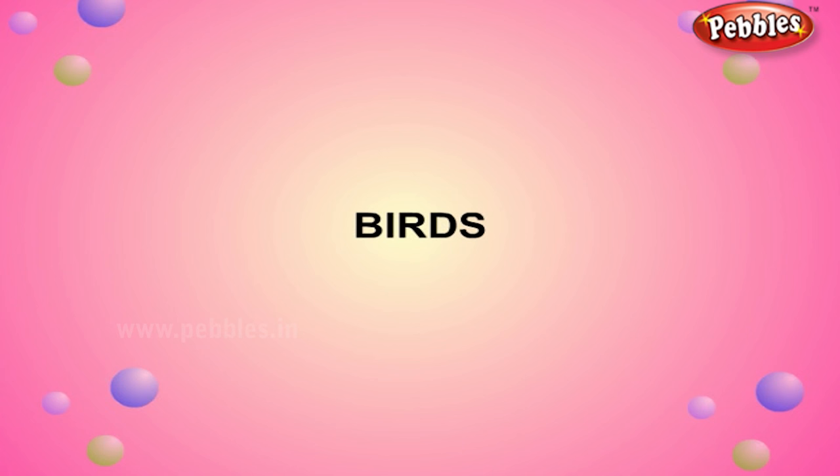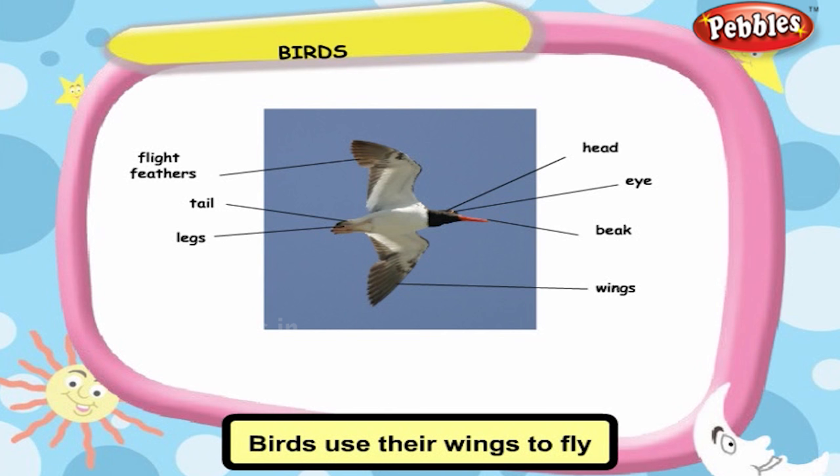Birds use their wings to fly and their legs to walk, hop, run, and climb.